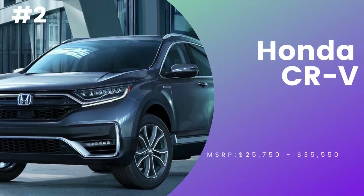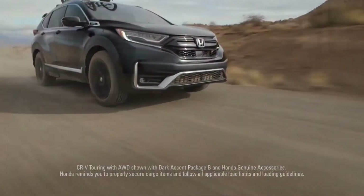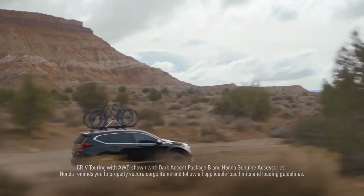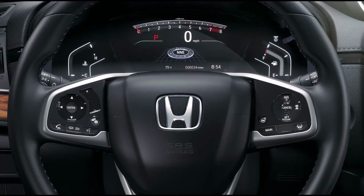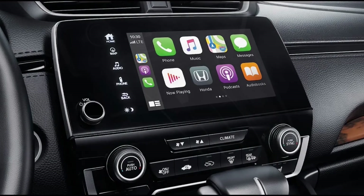Number 2, Honda CR-V. An angular lower diffuser and optional LED headlights with auto-on/off make for a distinctive look. The interior features a subtle balance of faux wood details, chrome plastic, and brushed satin finishes, with a 7-inch display audio touchscreen interface providing high-resolution access to all information.